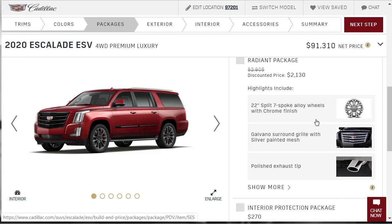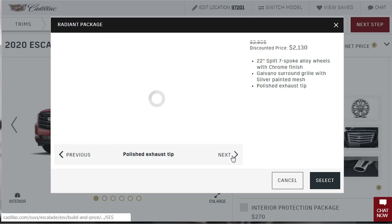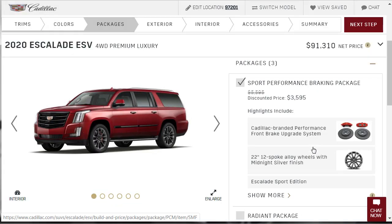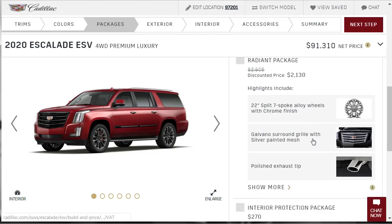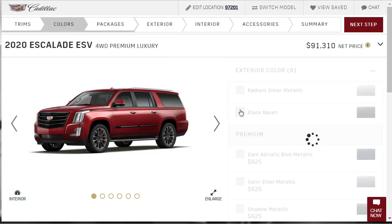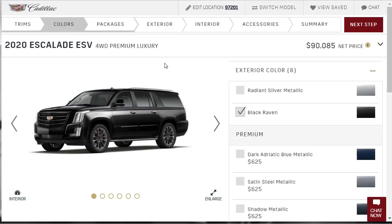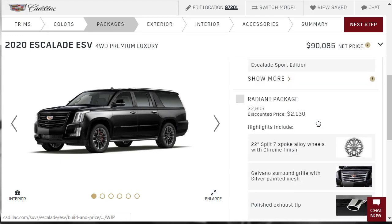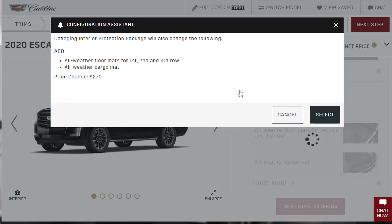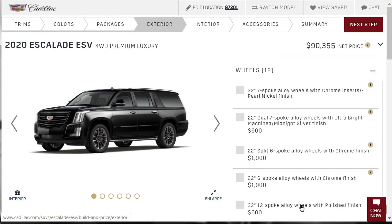We considered the Radiant Package — which includes a polished grille, polished exhaust tip, and 22-inch wheels — but decided to keep the Sport Package instead. Since the Sport Edition has a black grille and dark wheels, we're going full Black Raven exterior — making this an all-black ESV build. We'll also add the Interior Protection Package with all-weather mats and all-weather cargo mat for $270.